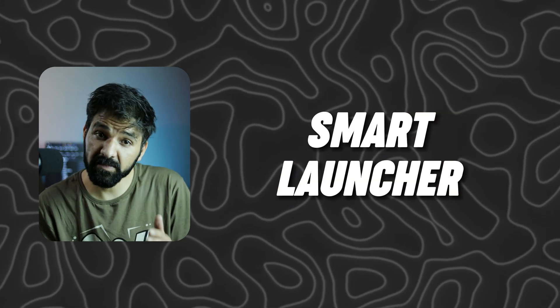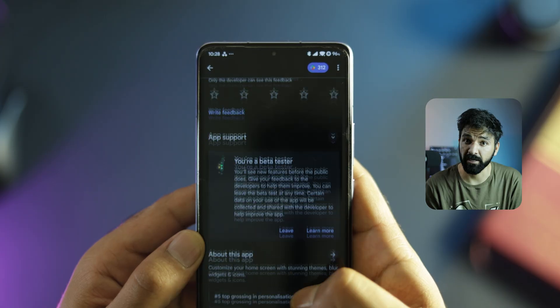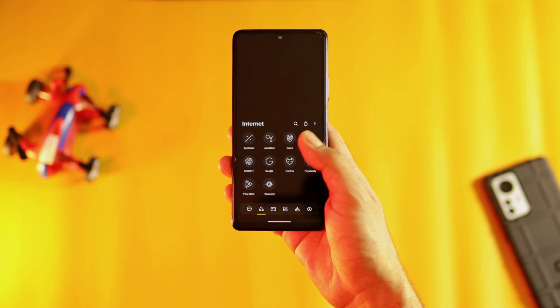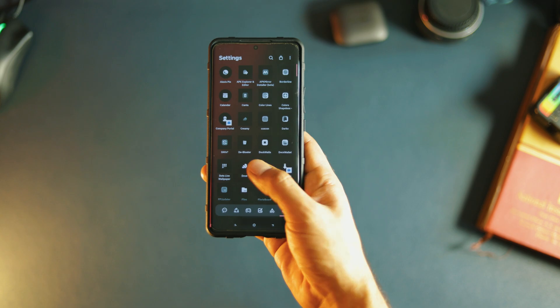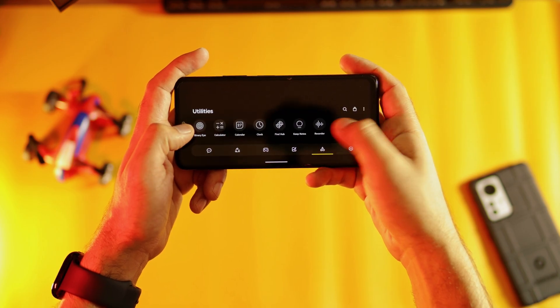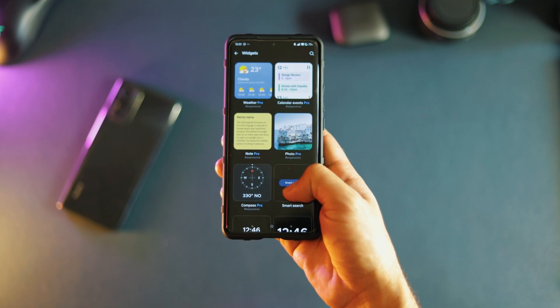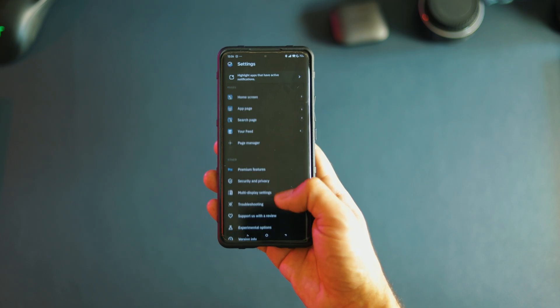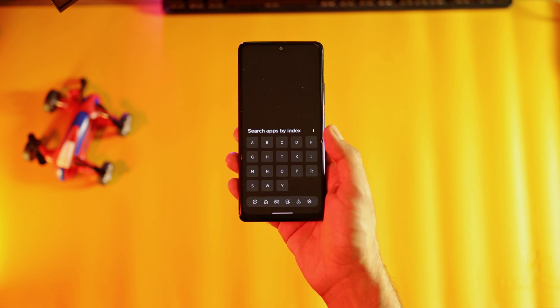Number 2 is Smart Launcher. This one is pretty old, just like Nova Launcher, and it is quite popular as well. If you prefer automation plus customization, Smart Launcher is a good option because it will organize all your applications into different categories, so you don't need to spend a lot of time creating a good setup. On top of that, it offers some pretty cool widgets and unique features. If you are looking for a home screen setup that is different and stylish, Smart Launcher is going to be a great choice.